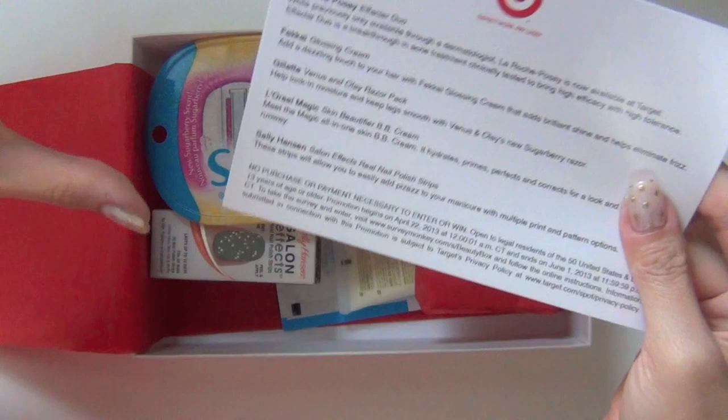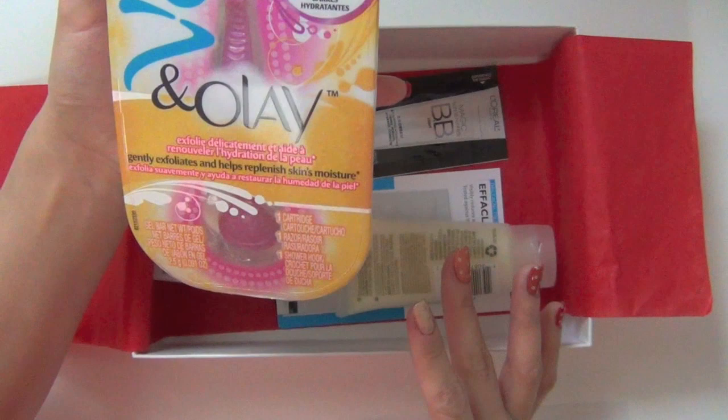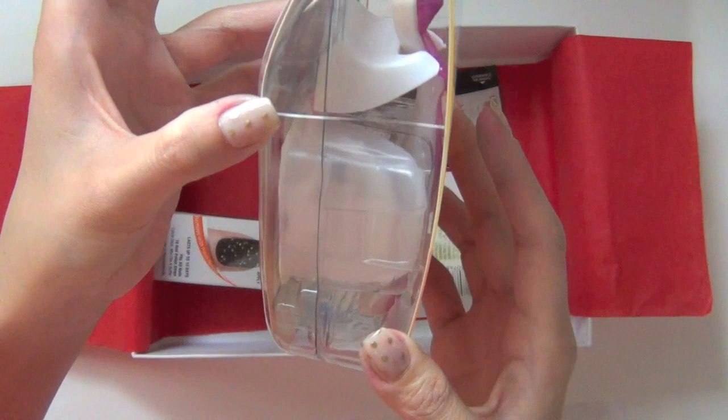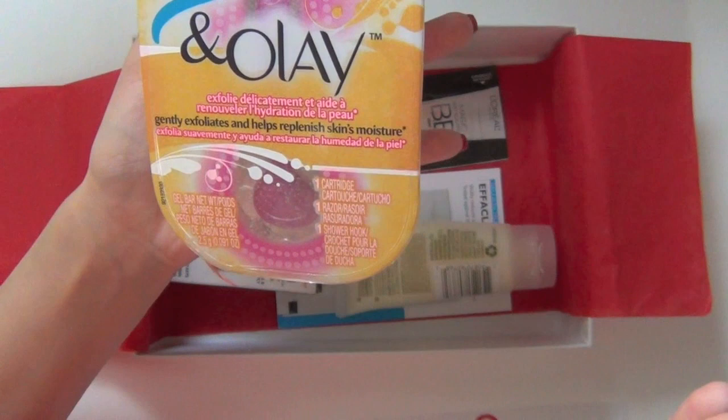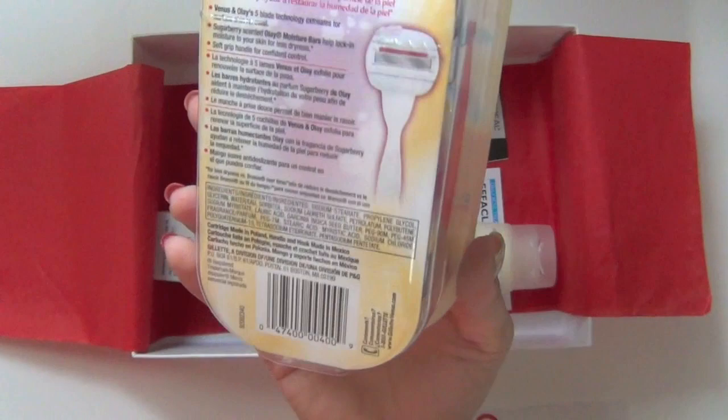The first item that I see is the Venus and Olay shaving system. It says it gently exfoliates and helps replenish skin moisture. They put in one cartridge, one razor, and one shower hook. I will check out all these products' retail prices and put it on the screen for you, just so we can compare.